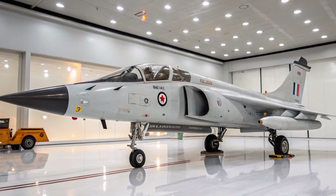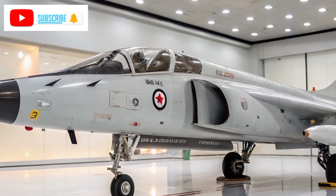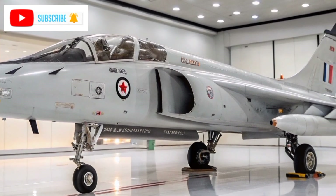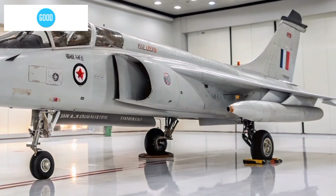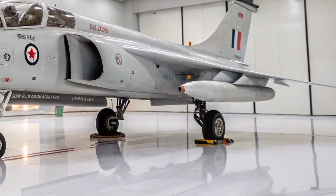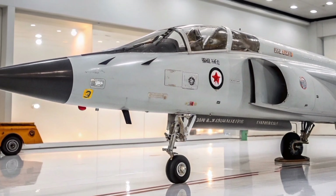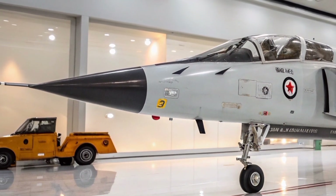Welcome to Aero Raider. The Dassault Mirage F1 stands as a remarkable chapter in the annals of military aviation. Introduced in the early 1970s, this French-designed fighter jet distinguished itself through innovative design choices, versatile capabilities, and a storied operational history that spanned continents and conflicts.